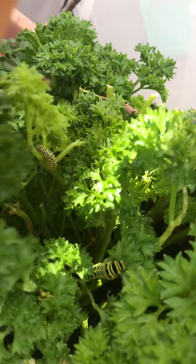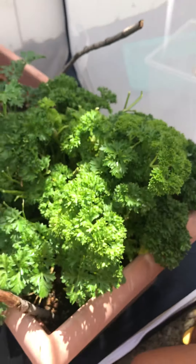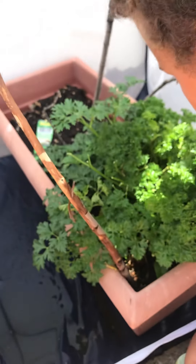Yeah, that one's probably pretty hard to see, but it's black and has like a white stripe on it. And it's spiky, just like the little baby.